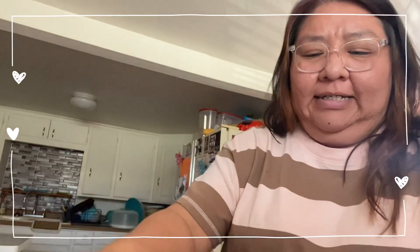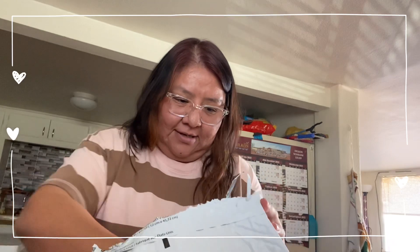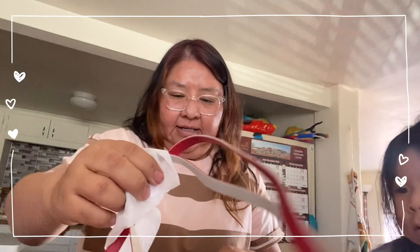Oh my gosh guys, I got my package! I've been waiting for this since I purchased it. He didn't throw it — he put it down and then knocked on the door.